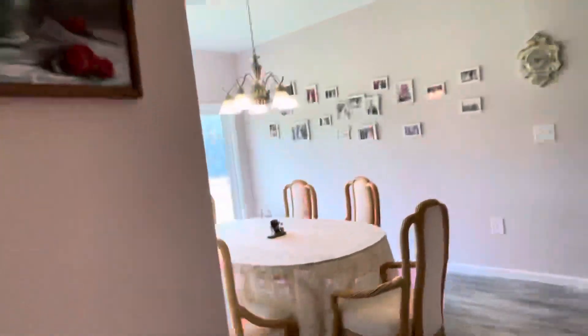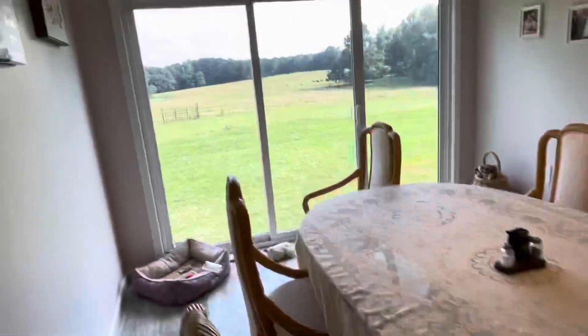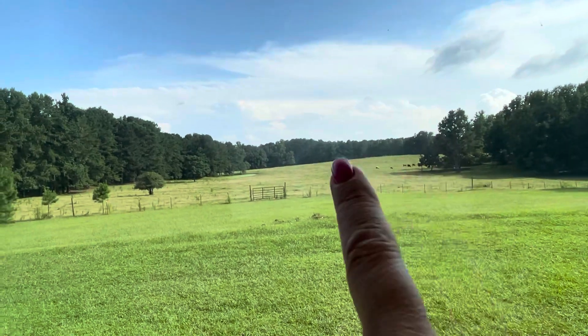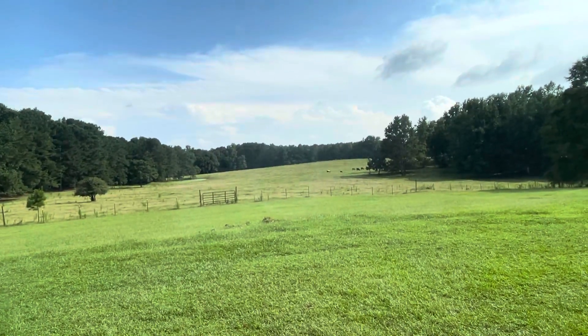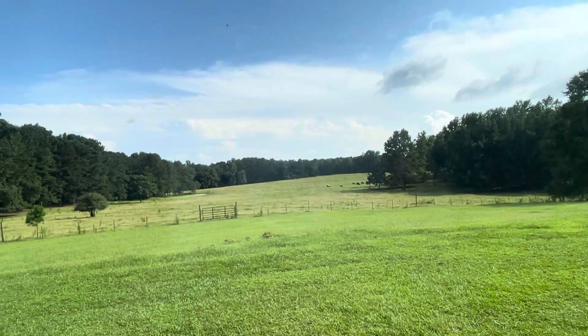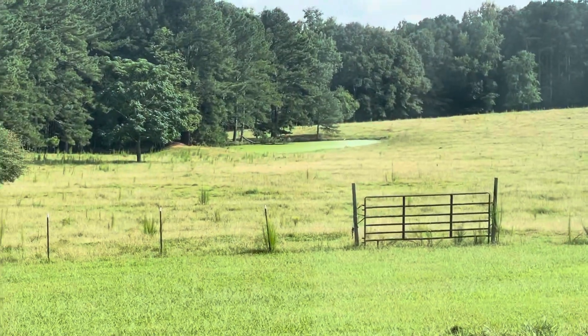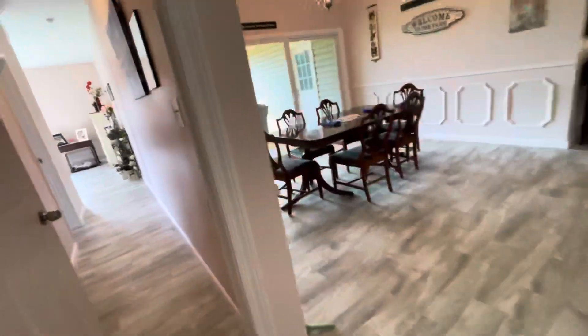Here is the other dining area, so if you have a lot of guests or during the day you want to sit here and look at your property — which goes all the way to the other side, 22 acres. You can have just about any kind of animals. There's a pond over there; it looks a little green now because all the animals are drinking from or bathing in it. It's man-made.